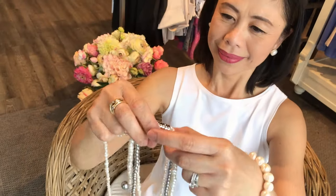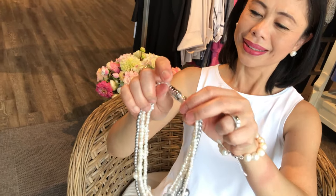We're going to show you some of the new styles we have available for you, including this multi-strand piece. Sandra's showing you the magnetic closure on this, which makes it easy to put on and take off on your own.